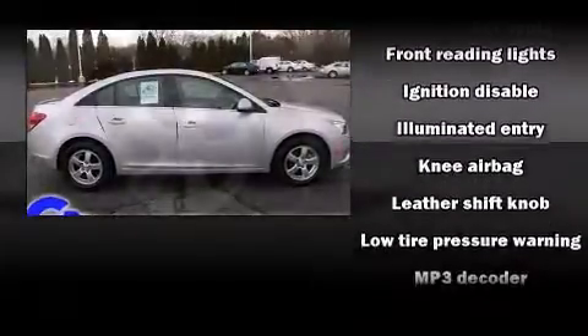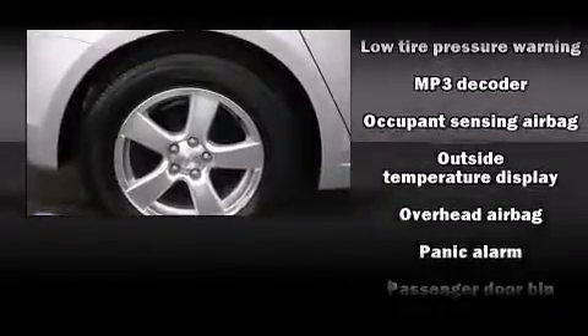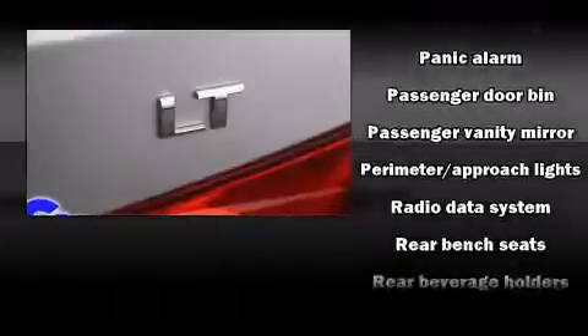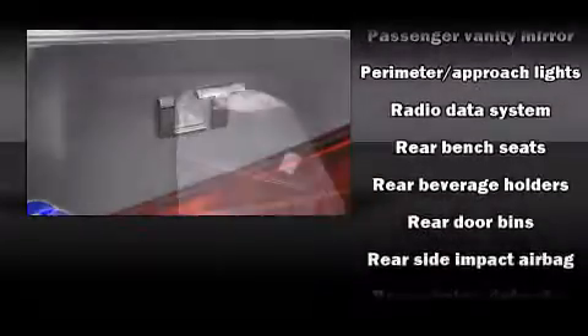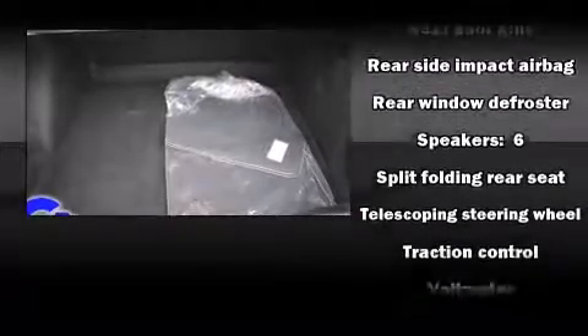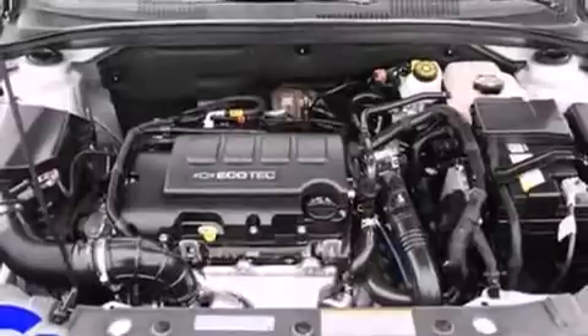Chevrolet also prioritized safety and security with features such as head curtain airbags, front and rear side impact airbags, traction control, brake assist, ignition disabling, and ABS brakes. This car was designed with safety in mind, allowing you to drive with even greater assurance.